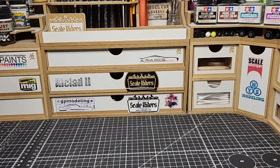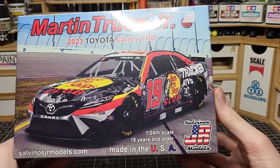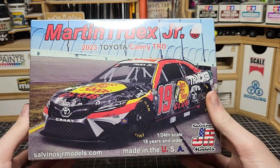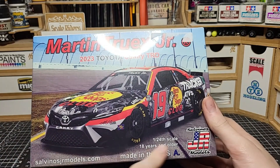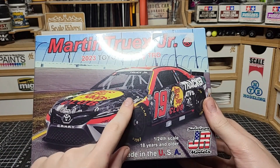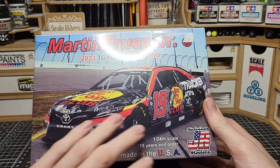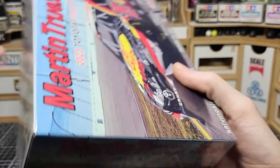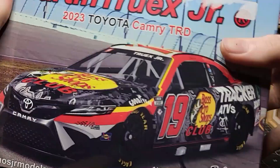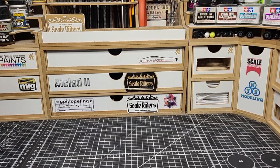The second NASCAR I had to get because it's one of my favorite paint schemes — Martin Truex's Bass Pro Shop NASCAR. The livery on this car is amazing. It's going to be challenging because it's basically a full wrap: you paint the car black and the rest is all decals, kind of like camouflage with the red. It's a Toyota Camry and Truex is one of my favorite drivers, so pretty neat.